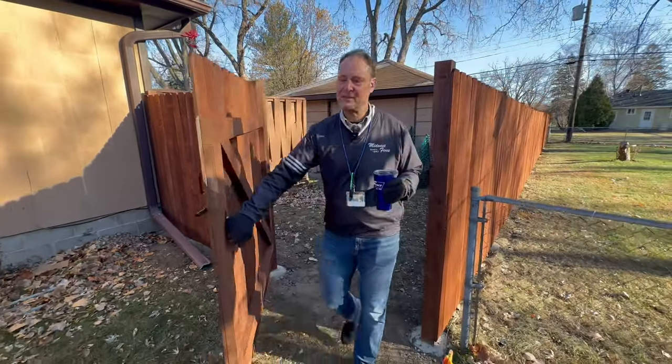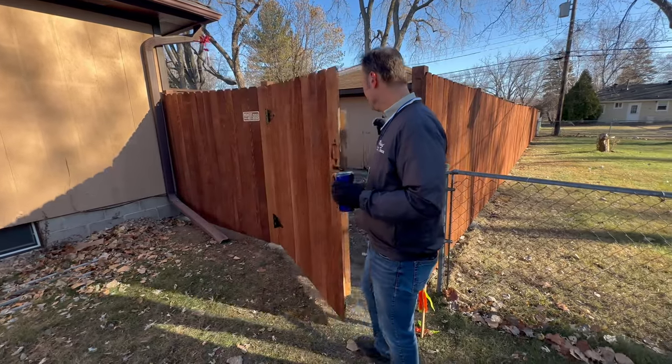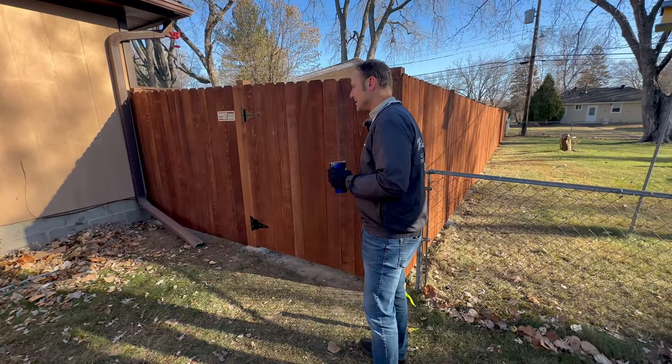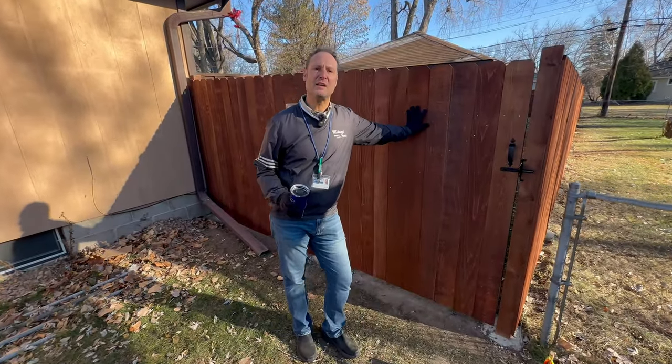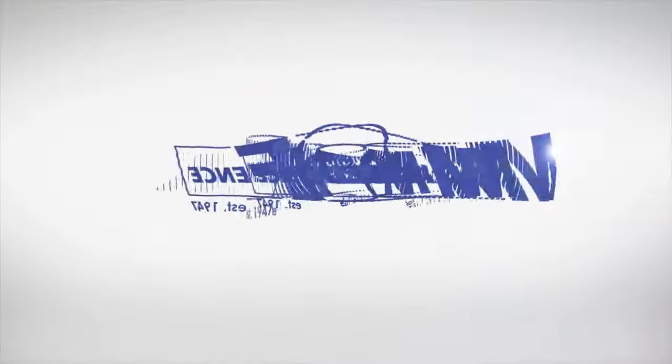Wow, this fence turned out great. Just talked to the homeowner — they love it. This is an awesome system. The DuraScape system is available today. Go to MidwestFence.com for more information, and thanks for watching.